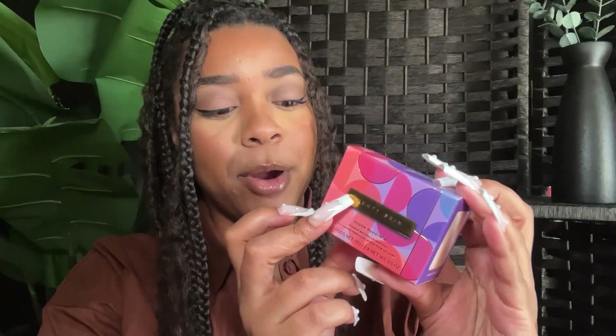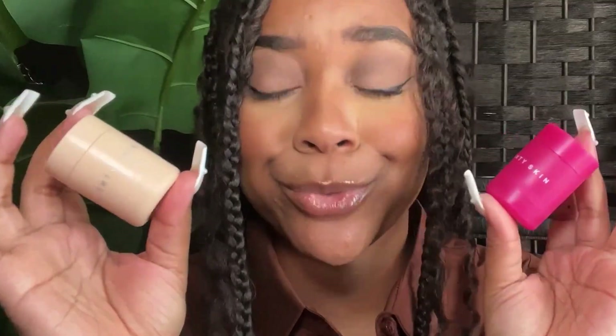Moving on to the Plush Pudding — two different ones: the new Barbados Cherry and the original vanilla scent. I am a Plush Pudding girl. I actually feel silly for not recommending this in my top five lip products because it's definitely one of them. I would highly recommend Plush Pudding. Same size as usual — these little pots of just like goodness.